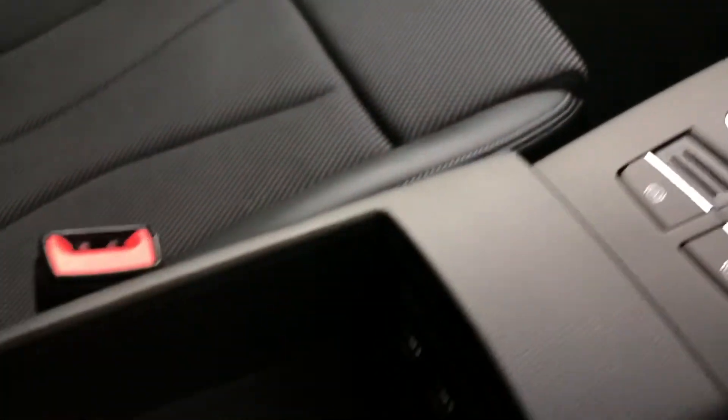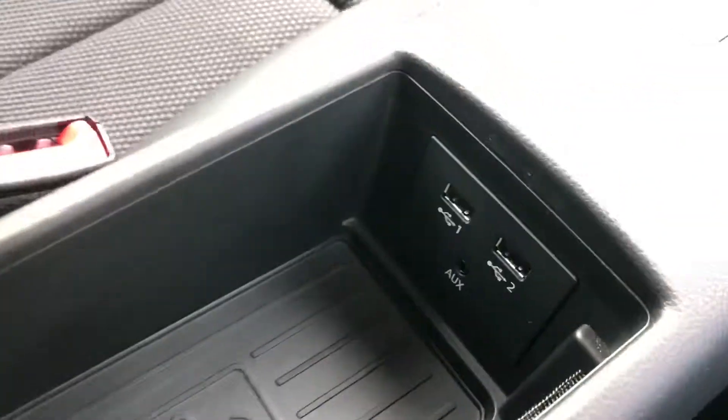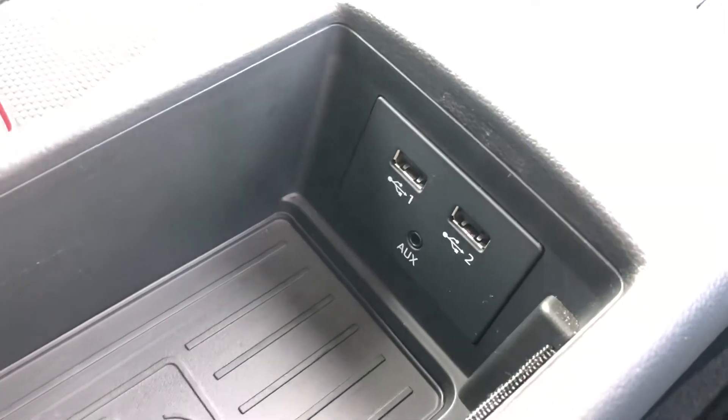This car also comes with the Audi phone box, which is the wireless charging pad for your phone, and that is also part of the technology package. You can see you've got two USB ports there and an aux port as well.